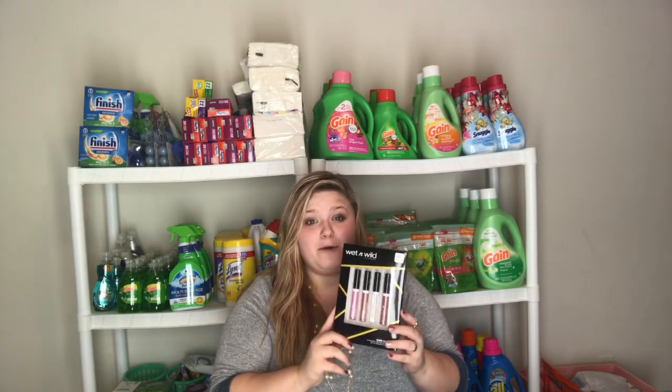These are priced at $4.99, and when you buy one you're gonna get a $4 ECB, making it only 99 cents. This deal is gonna be recurring until Christmas, and on Black Friday you can do it up to three times. Every other week it's only once, but make sure you take advantage on Black Friday and do it three times.